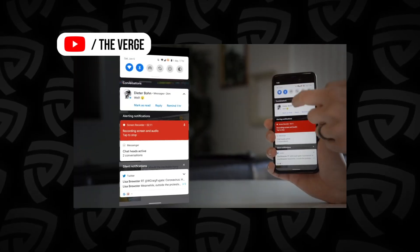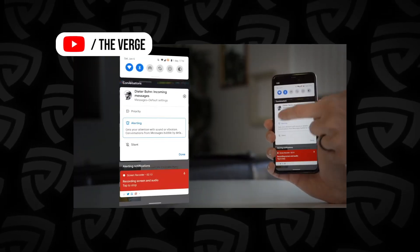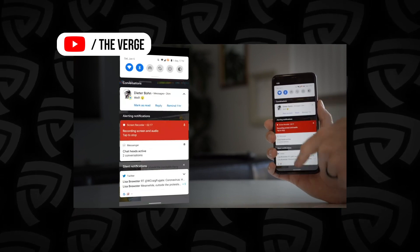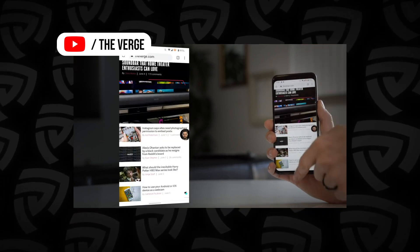The second section is alerting notifications, which covers every other application that sends you day-to-day push notifications — like Instagram, or maybe Facebook likes or comments on your post. These are just apps that send you notifications generally.